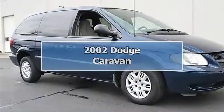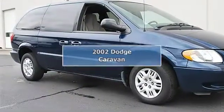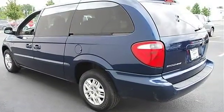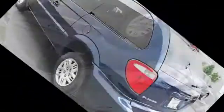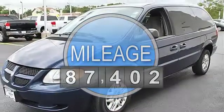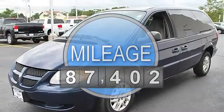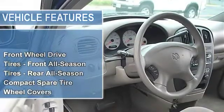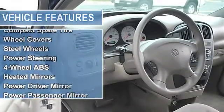2002 Dodge Caravan minivan passenger. This vehicle features the following equipment: automatic, gas/ethanol, 5-speed, 3.3L, 201 FWD front-wheel drive, front all-season tires, rear all-season, compact spare tire.